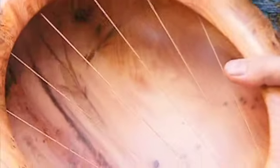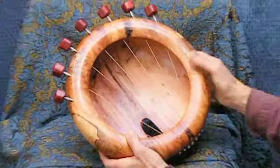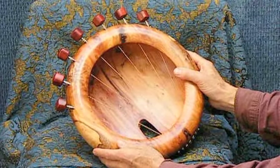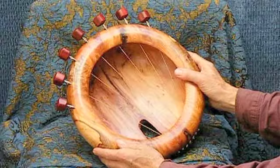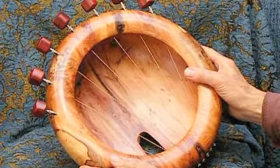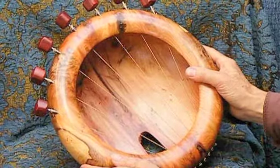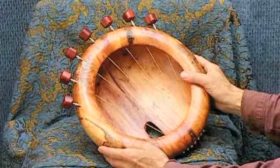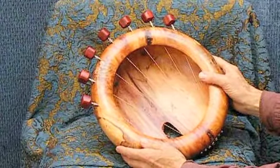Sounding bowls have gone all over the world. They're used in hospices, hospitals, psychiatric units, by private therapists. Some are used as performance instruments. Some are in art collections — from Australia to Canada, from Europe to Japan.